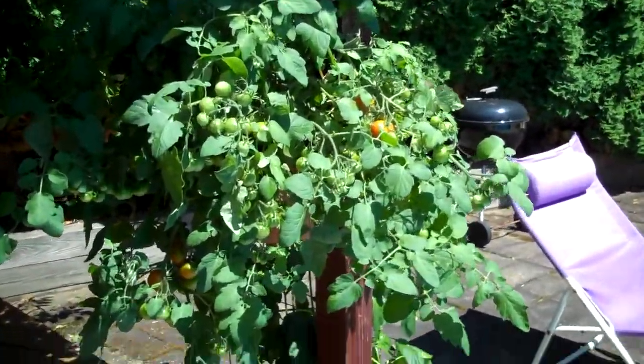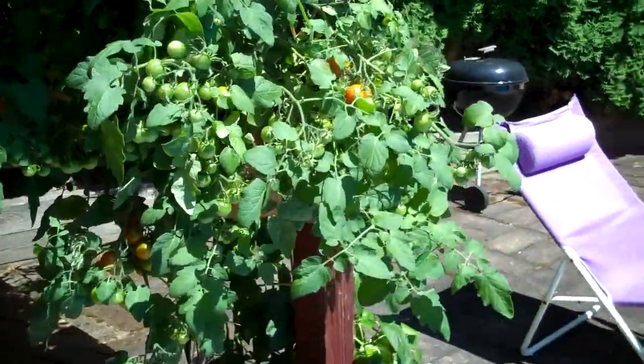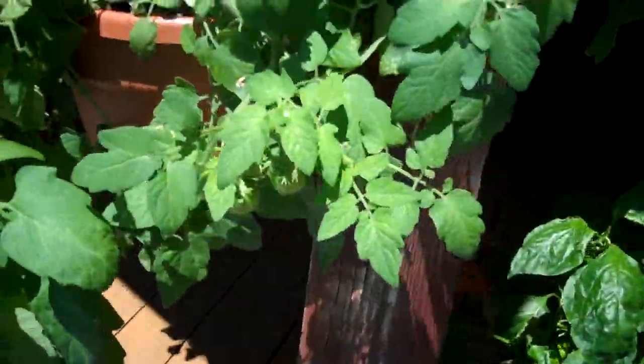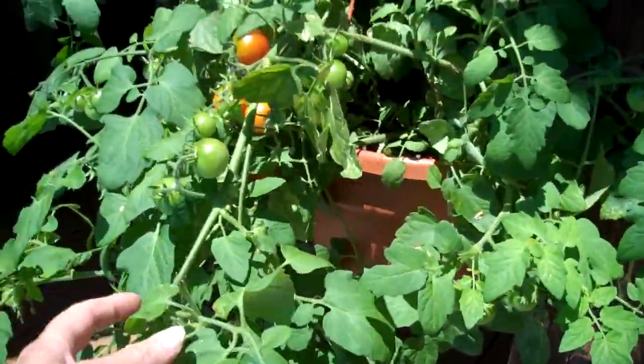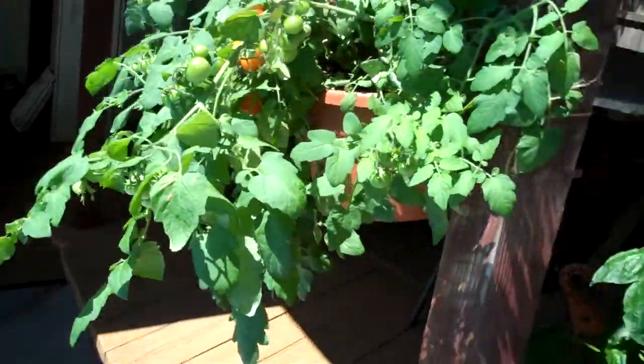Tomatoes — I've got tons of tomatoes and they're finally starting to turn red. I've picked a few. I blame this yield on the mason bees that I raised earlier this year; they just went to town on the tomatoes.